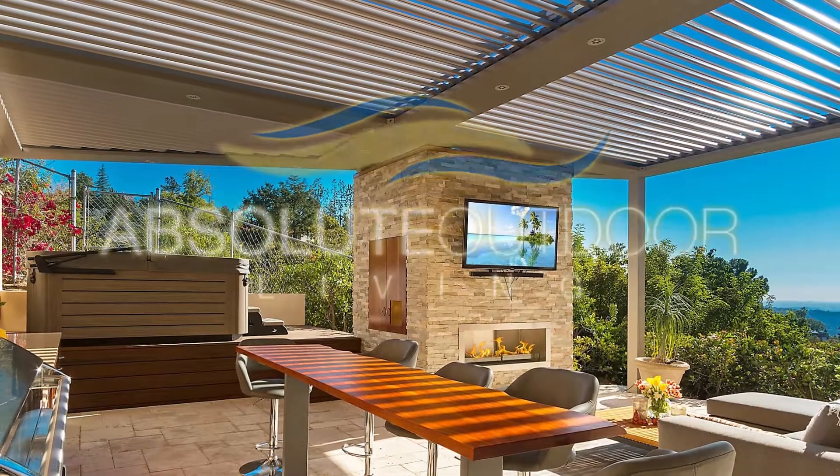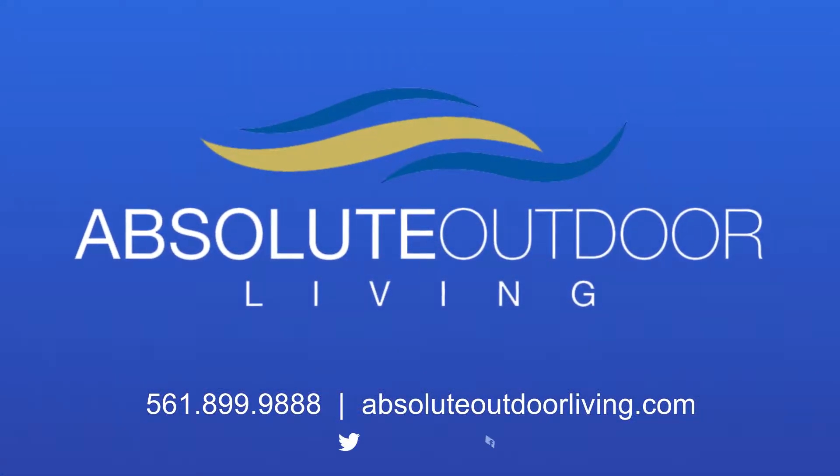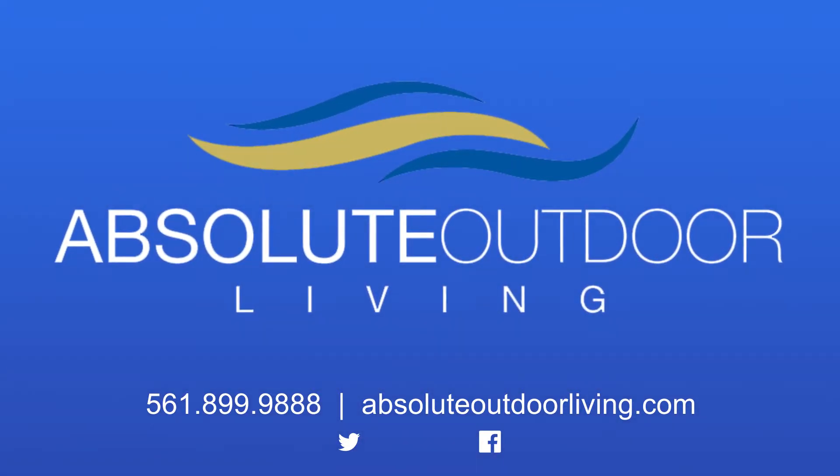An Arcadia adjustable pergola system from Absolute Outdoor Living has you covered, literally. Visit our website to learn more and view our inspired designs on social media.